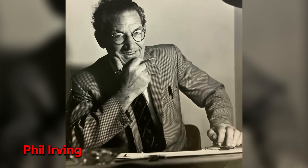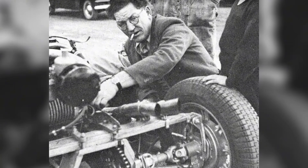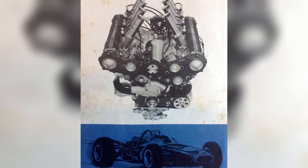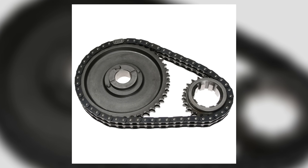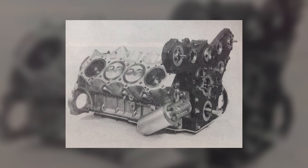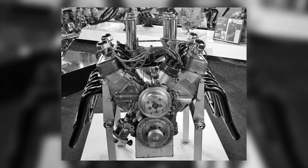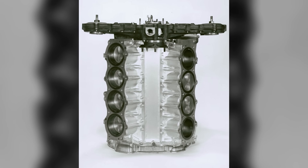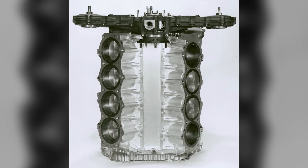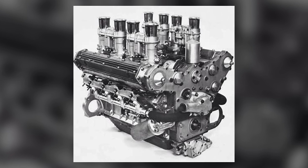Phil Irving turned that brief into drawings with a clarity that still reads modern. He resisted the temptation to chase four valves per cylinder and sky-high lifts, choosing instead a single cam per bank operating two valves through simple followers, with chain drive — robust, light, familiar. The valve train stayed compact, keeping the heads narrow and serviceable. Repco stiffened the 215 block with alloy castings, installed iron liners, and specified a forged crank and sensible rods. Nothing in that parts list looks exotic; everything in it speaks to predictable behavior.